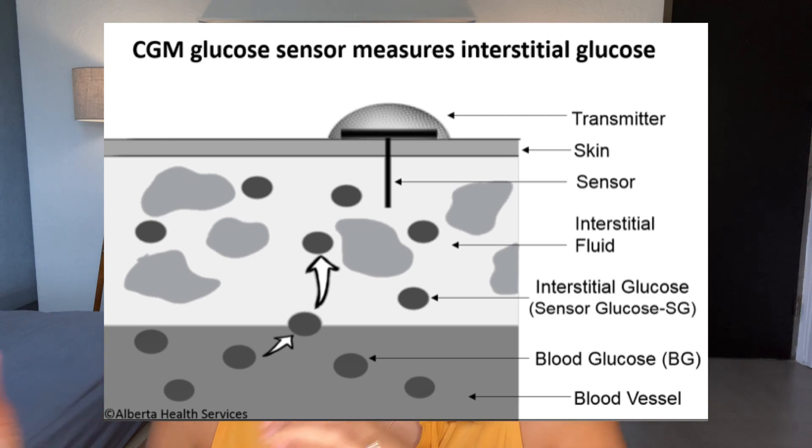They all measure your blood sugar in the fluid underneath your skin, so not directly in the bloodstream. That means there's a bit of a lag in the readings — about 10 minutes behind your actual blood sugar value. They all also have startup periods, they do fail sometimes, and they can be inaccurate on occasions, so you do still need to own a glucose meter for finger sticks when needed. But I'm overall really happy with my CGM — I wouldn't be without it.